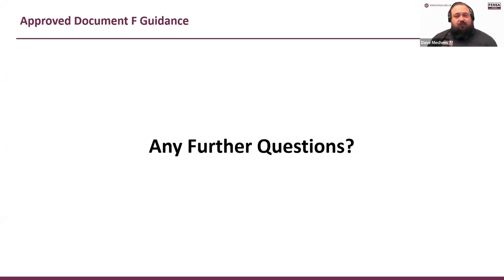All I can suggest is to talk directly to the BFRC. I'm now moving to the Q&A section.